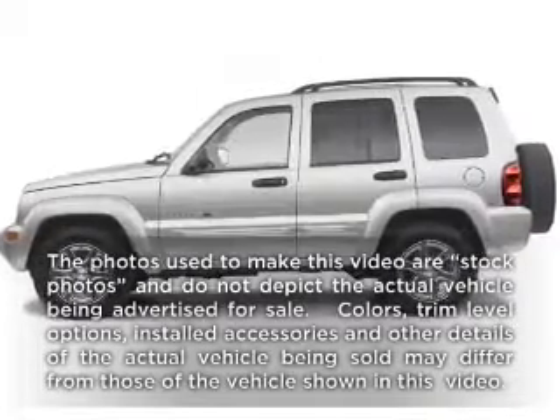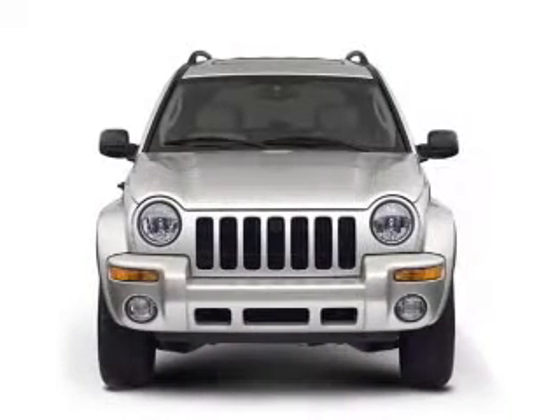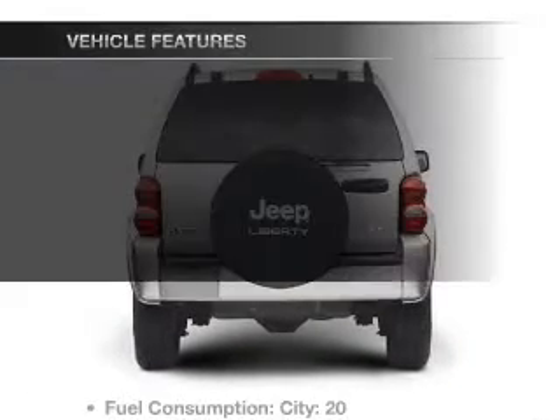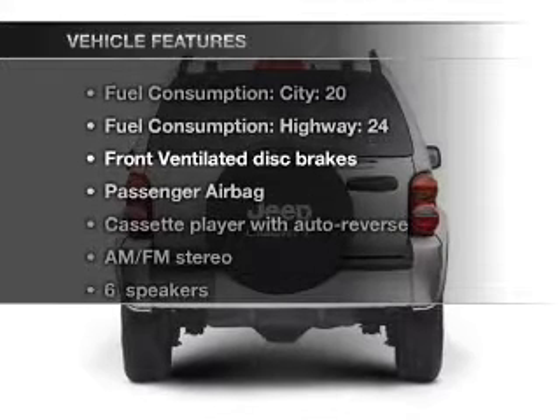Presenting the 2003 Jeep Liberty — everything you need under one roof with this great vehicle. With a solid 6-cylinder engine connected to a smooth-shifting transmission, and with these notable features, you won't want to miss out on the opportunity to own this amazing ride.